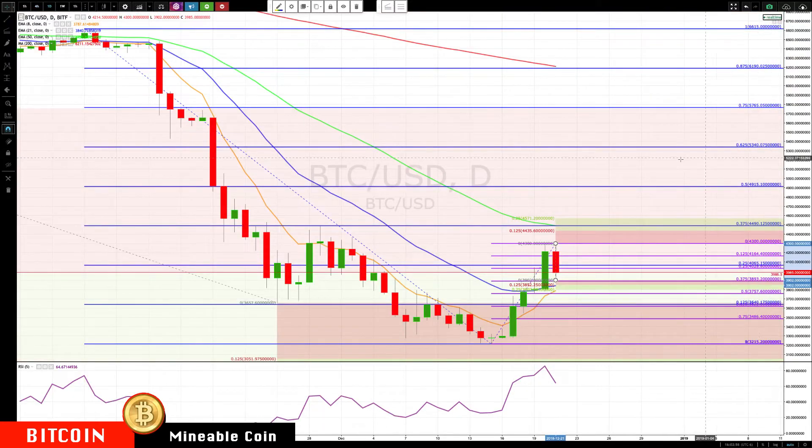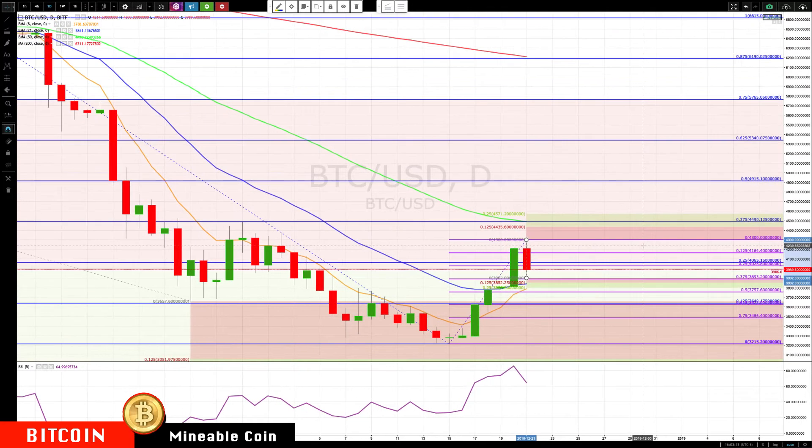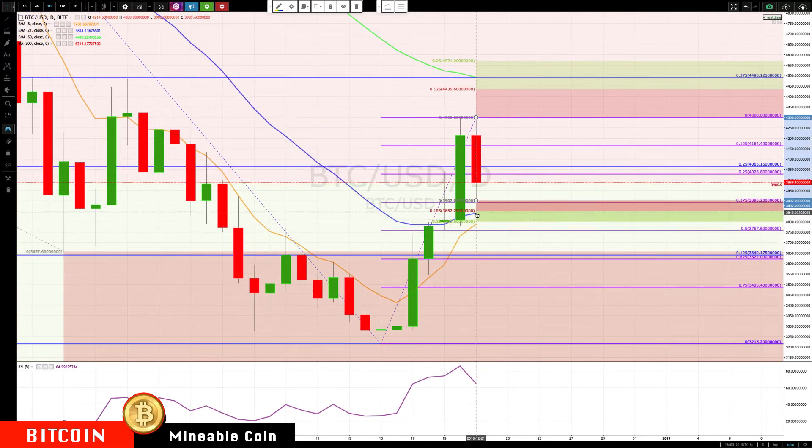Switching to the daily chart — the 50-day exponential moving average is now coming in right at 4490, which is essentially 4500. On any rally, that's going to be the next key area to watch. We'll probably have some minor resistance at about 4435 as well.